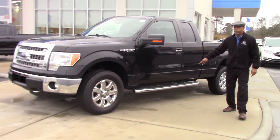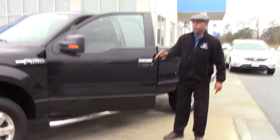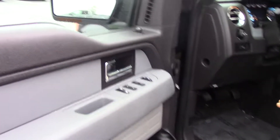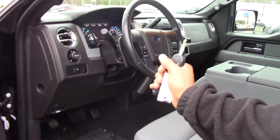Notice this one right here does have running boards on this vehicle. It does have keyless entry along with most of your other standard equipment — your power windows, power locks, power mirrors, and cruise control. It also has Bluetooth on this vehicle.